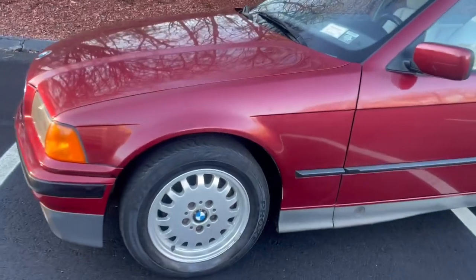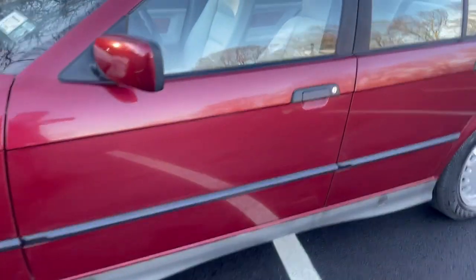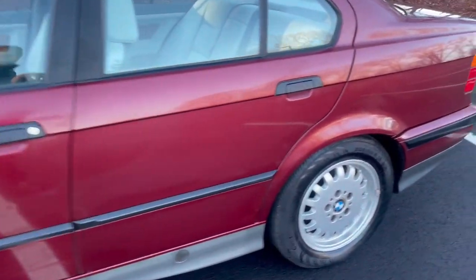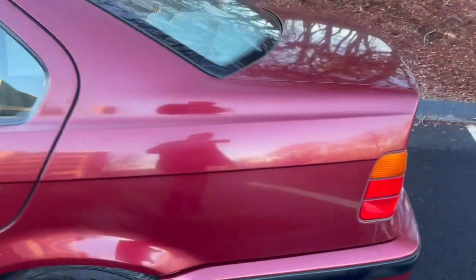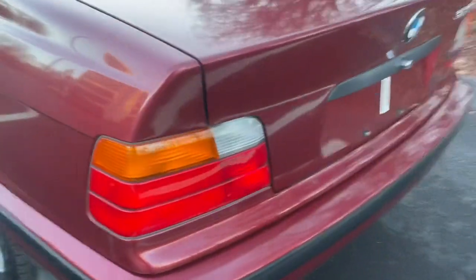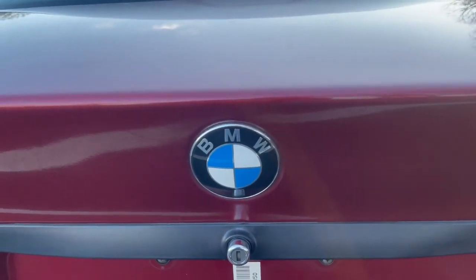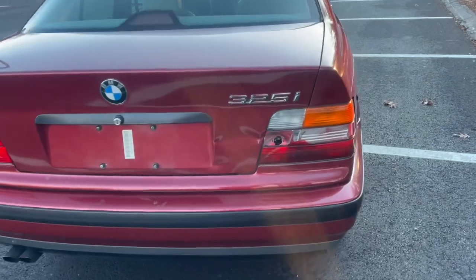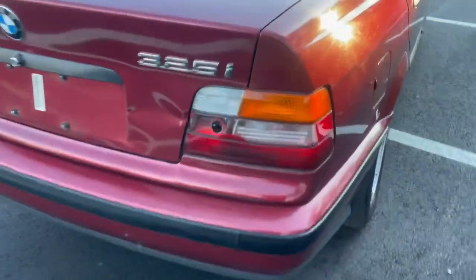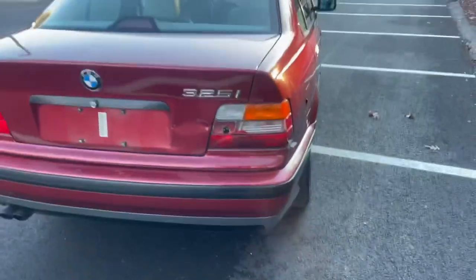Even the alloy wheels are in great condition as you can see. Super cool car. Even the BMW emblems are nice and bright, especially on the hood as well. Somebody forgot to order a tail light for this car — I won't mention any names — but I do have one coming and it should be in the next couple of days.